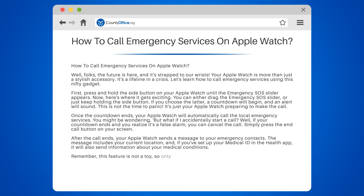Remember, this feature is not a toy, so only use it in real emergencies. Let's keep our emergency lines clear for those who really need them.